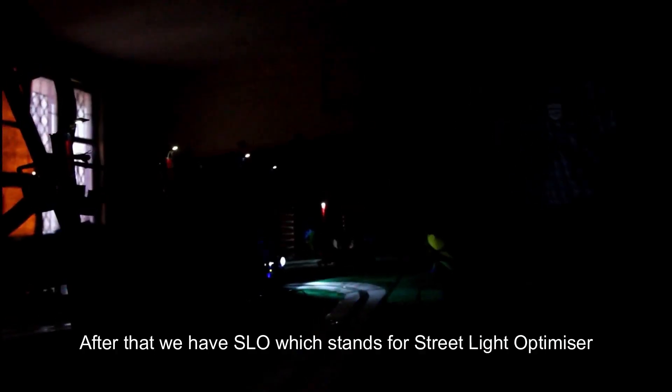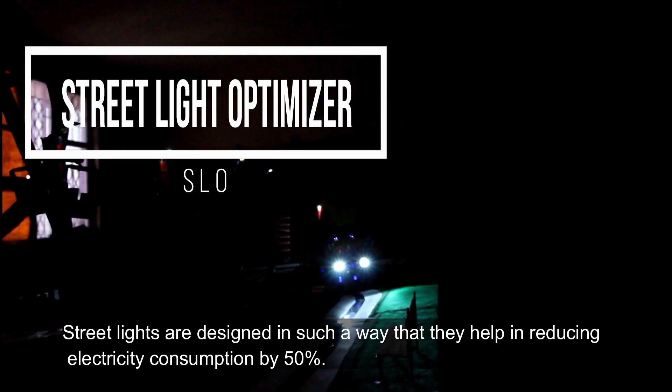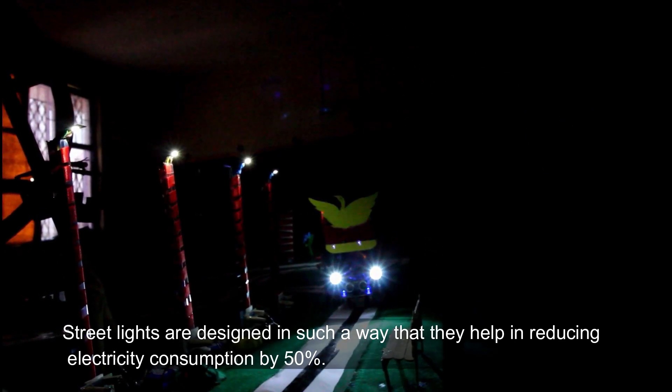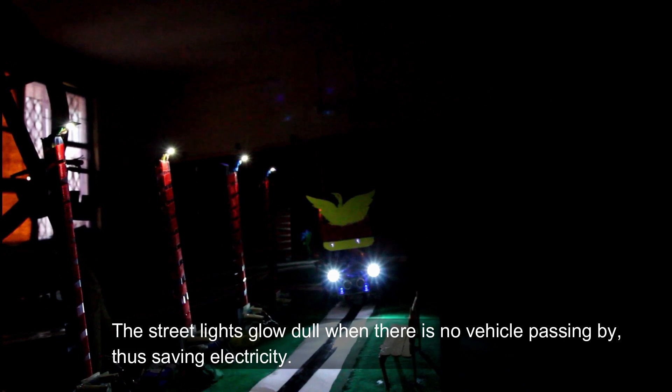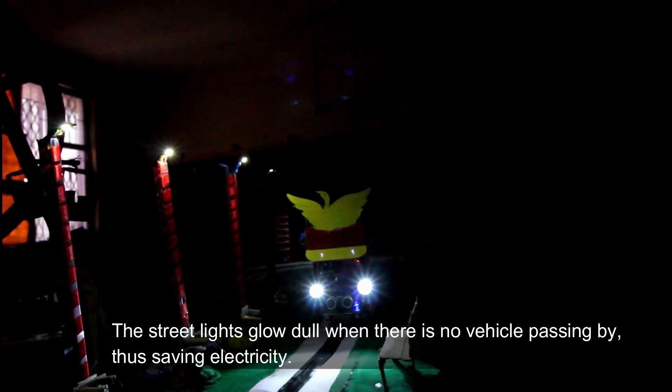Next, we have the SLO, which stands for Street Light Optimizer. Street lights are designed in such a way that they help in reducing electricity consumption by 50%. The street lights glow dull when there is no vehicle passing by, thus saving electricity. As a vehicle passes by, the SLO glows bright.